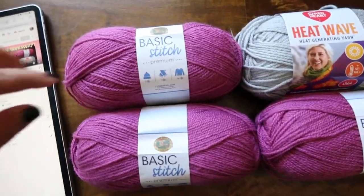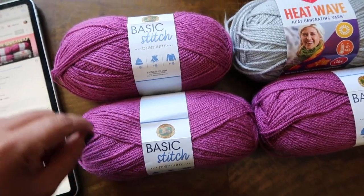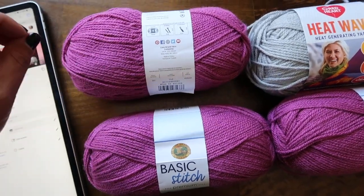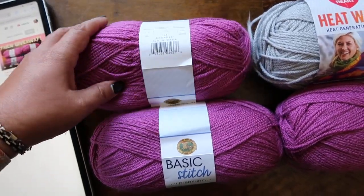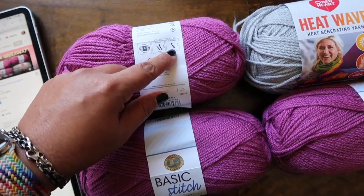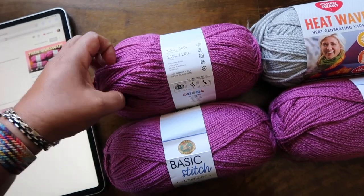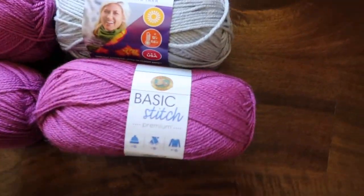Let's get to this yarn — enough with announcements. This is three skeins of Lion Brand Basic Stitch. The color is very beautiful — it's Boysenberry, kind of pink, a little bit of lavender, more on the pink side. Really pretty, definitely a berry color. It's a four-weight yarn, six-millimeter hook, 100% acrylic, and you have 219 yards of fun.